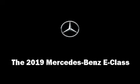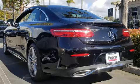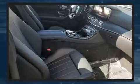Treat yourself to a test drive in the 2019 Mercedes-Benz E-Class. This two-door, four-passenger coupe is waiting for you to take home. Mercedes-Benz made sure to keep road handling and sportiness at the top of its priority list.